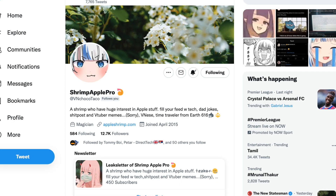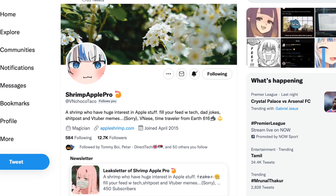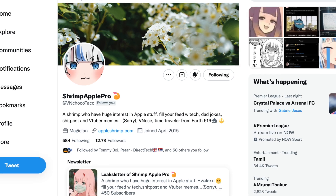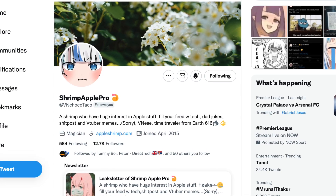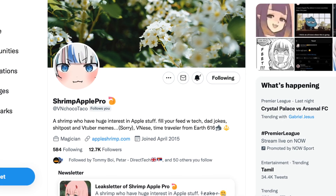This report comes from ShrimpApplePro, a very credible source, so I do think this is legit. However, Shrimp himself says to take this with a grain of salt, so remember to do that as well.